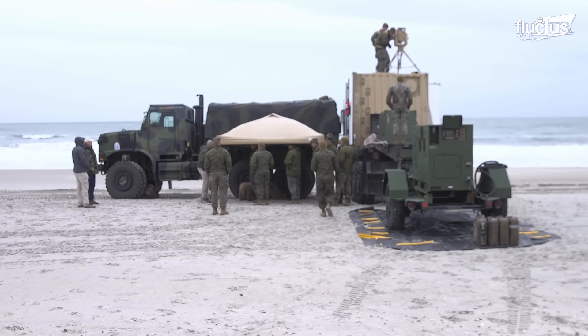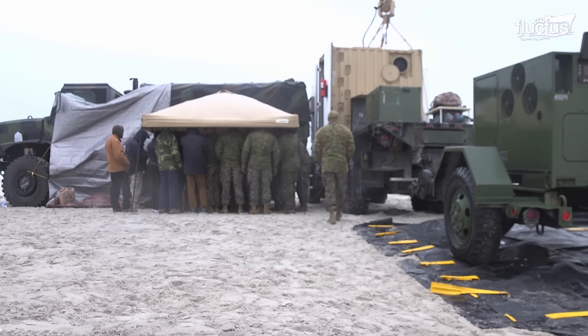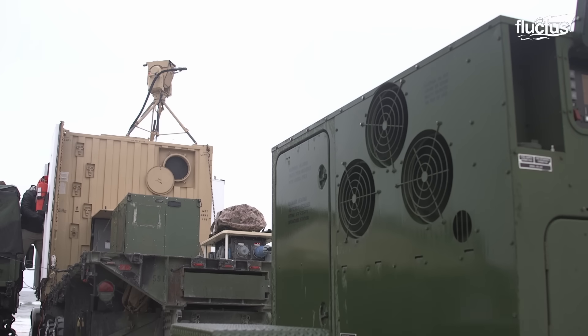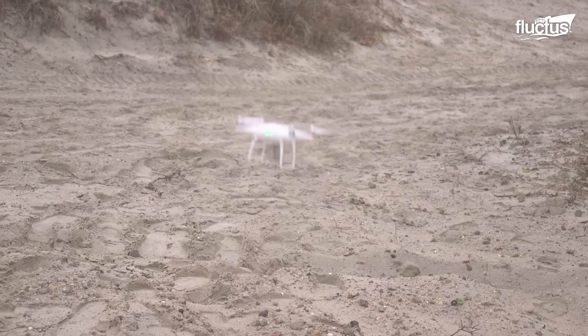The U.S. military is testing various advanced systems to target drones on the battlefield. One such system is the Compact Laser Weapon System, or CLAWS, which consists of a laser mounted on a vehicle specifically designed to neutralize small UAVs and provide aerial support to ground forces. CLAWS projects fiber lasers capable of burning parts of a drone's body from several miles away.